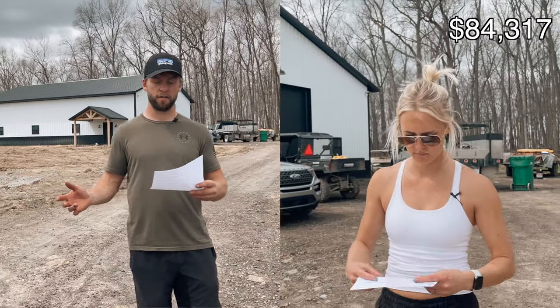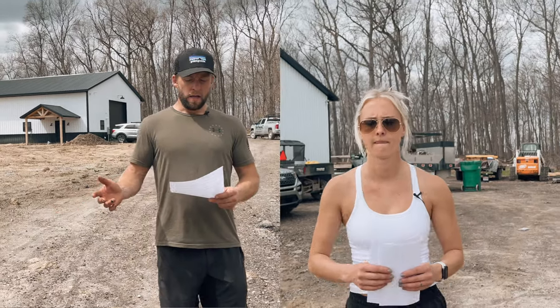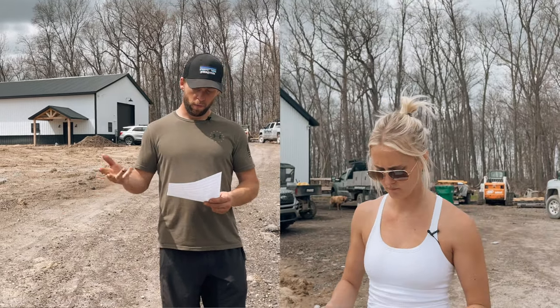So that's it to get the structure up, dried in, with the concrete floor. That came to $84,317. But we wanted a bathroom in this barn, so that means we also needed power, septic, electrical, and propane.